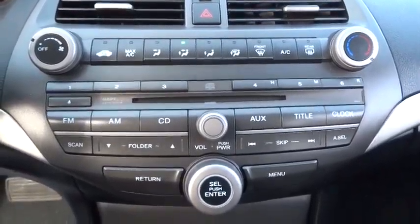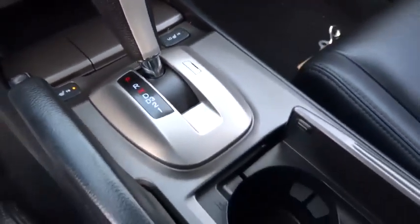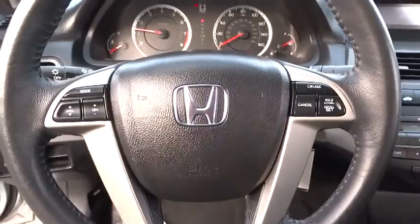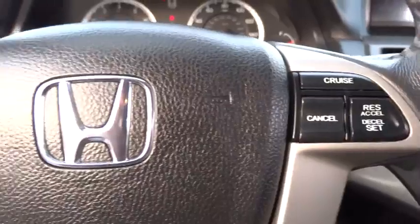2012 Accord. Ingeniously simple, yet overflowing with luxury and technological creativity. All that and more in the Accord, and is priced below $20,000. This vehicle has less than 25,000 miles.